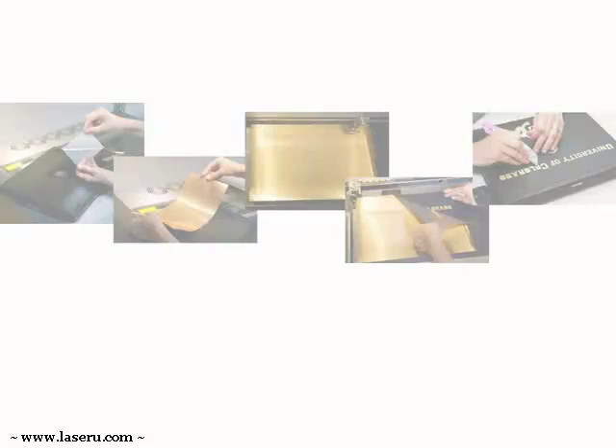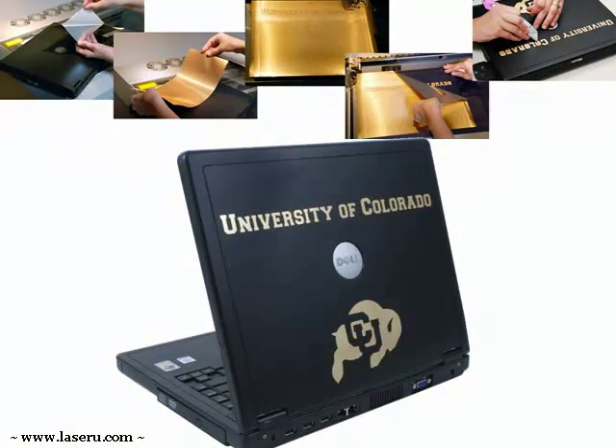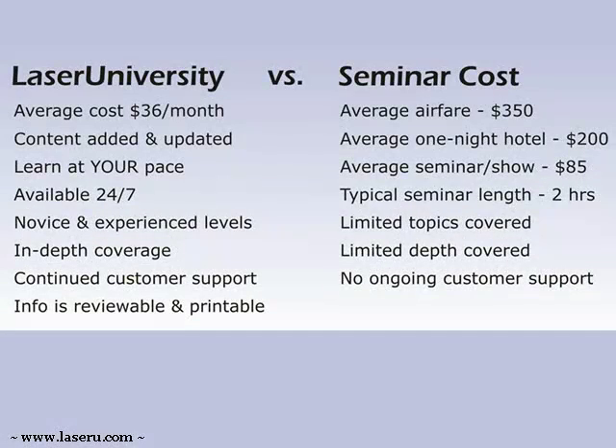We can show you exciting ways to exert the talent within you. No more traveling, no more airfares or hotel costs. With us, you have a resource ready when you are — 24 hours a day, 7 days a week. It works when you do.